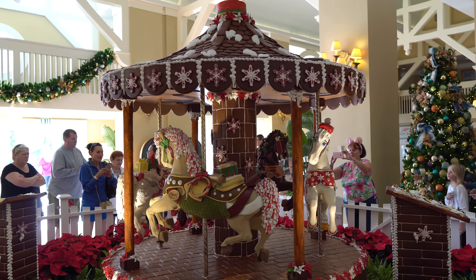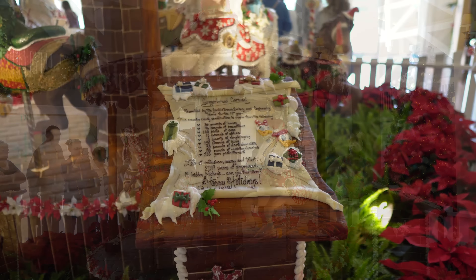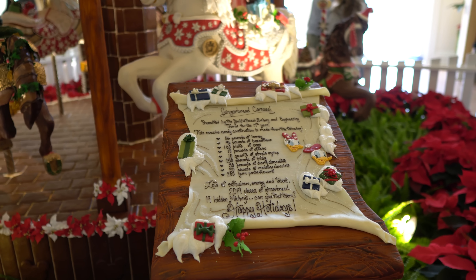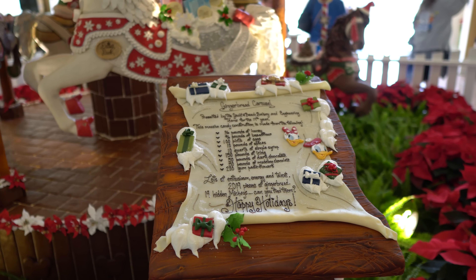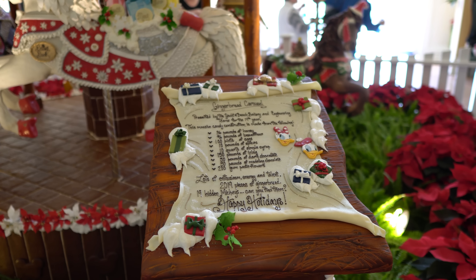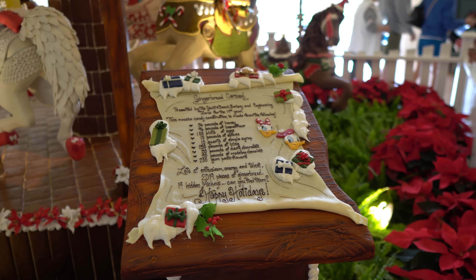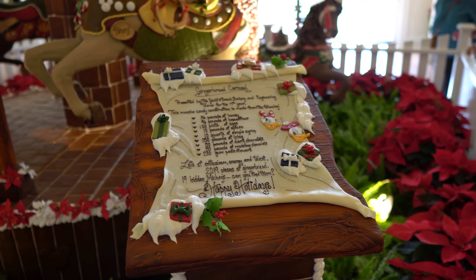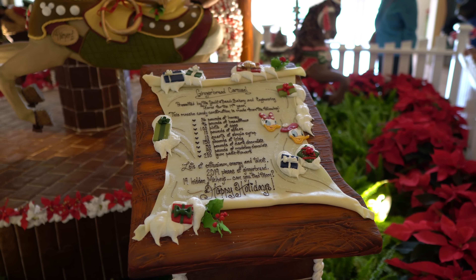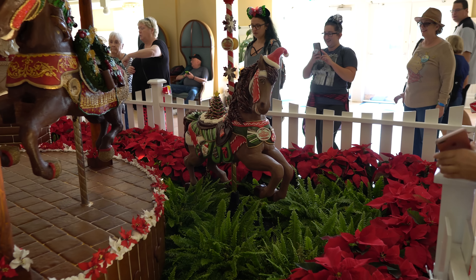Let's go take a look at one of the signs that explains what all is involved in this display. You can see all the different ingredients — 19 hidden Mickeys, 2019 pieces of gingerbread. That's kind of unique for the year 2019 coming up in a few weeks. I'm going to pause the video if you want to read a little more. And there's another horse off by itself — that one says Mickey on it, I believe.